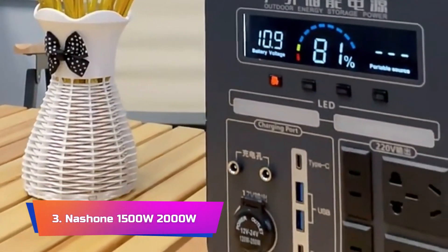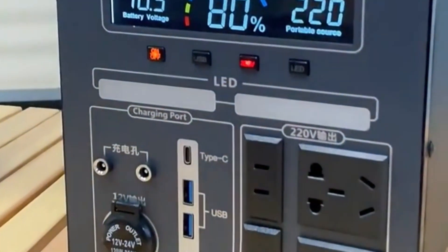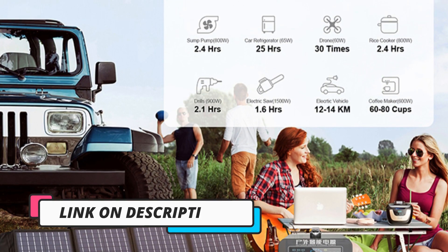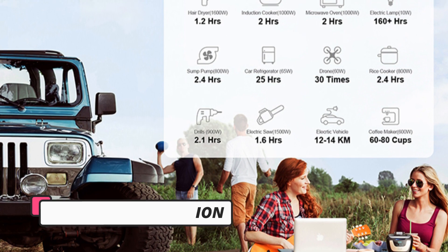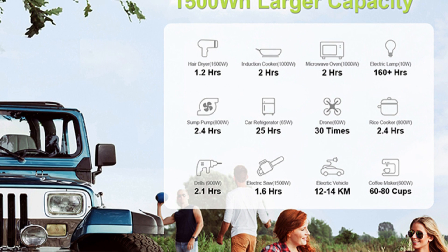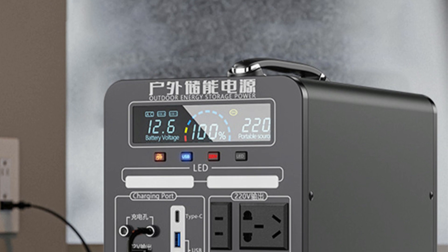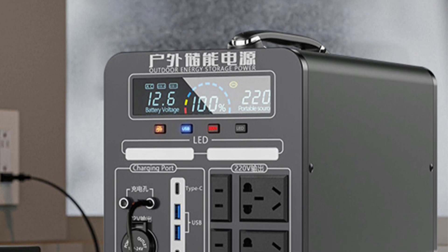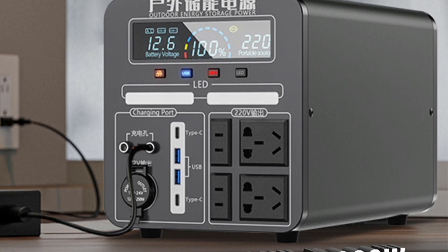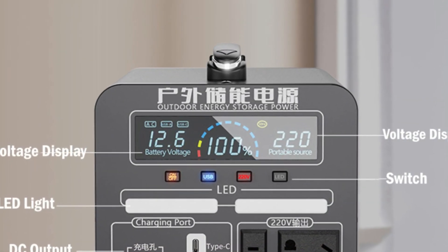Product Number 3. Nation 1500W 2000W. The Nation 1500W Portable Power Station is an impressive solar generator that provides a high-capacity power supply for a range of outdoor and emergency situations. With a 2160WH LiFePO4 battery, this generator is capable of powering large appliances, such as refrigerators, air conditioners, and even power tools. The Nation Portable Power Station is equipped with high-efficiency solar panels that can recharge the battery in as little as 4 to 5 hours, providing an eco-friendly and sustainable power source.